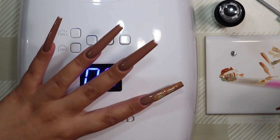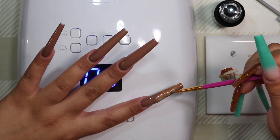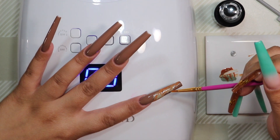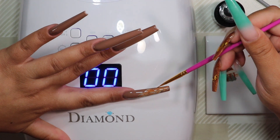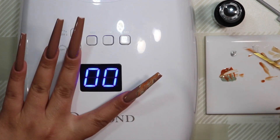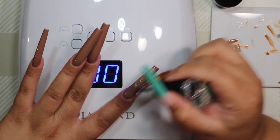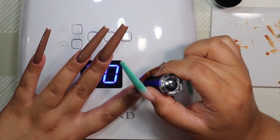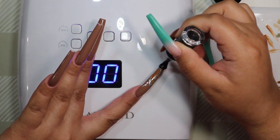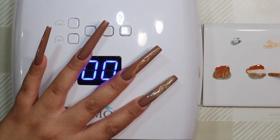These types of looks are very beginner friendly — I wanted to keep it accessible so that if you're just getting started doing nails, you can do this look. They're also very quick designs. Obviously if you're doing your own nails it takes longer than doing it on a client because you can't utilize both hands, but these are really good for doing your own nails to get a quick design while staying on theme.